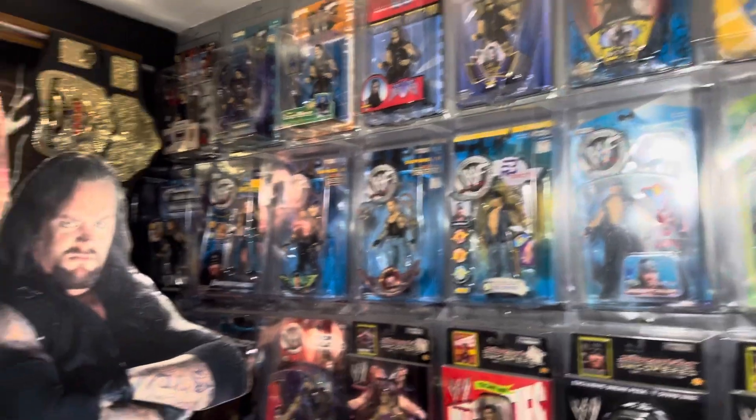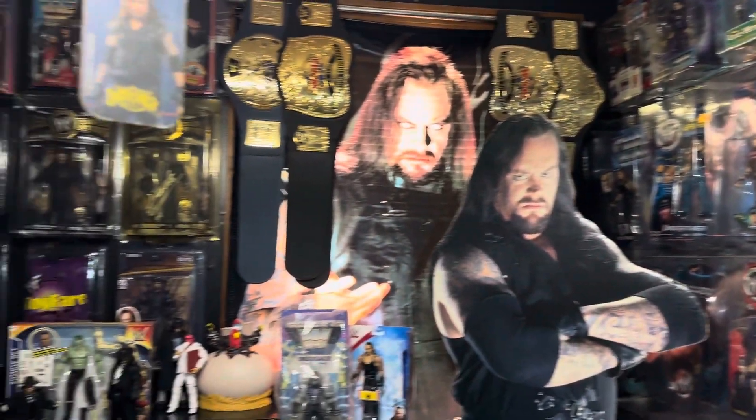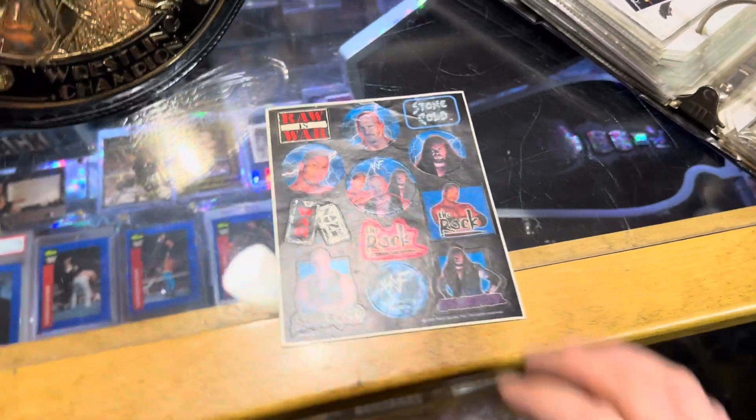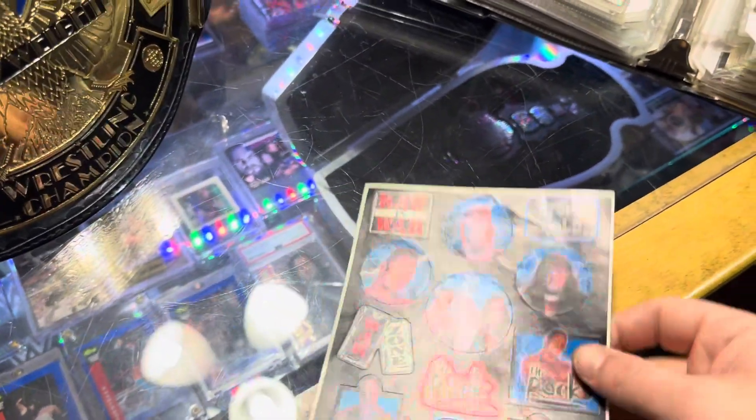And I came across something that goes with the unique party supply stuff. You can find those on my party supply playlist. But here we go — this is the unique sticker sheet. I only have one.